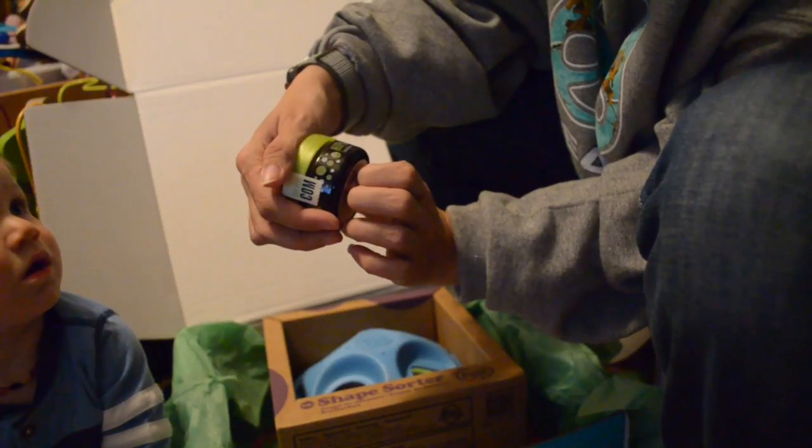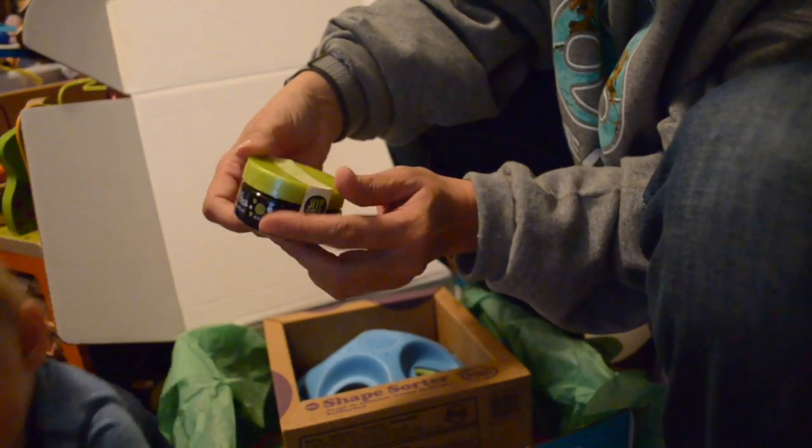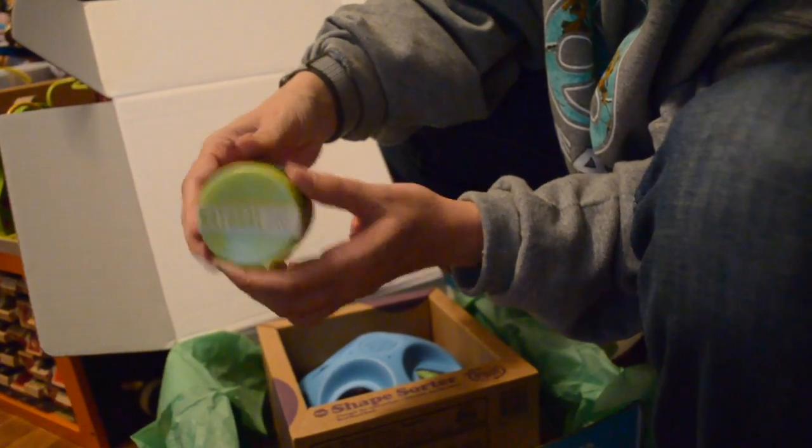Then we got Hip Peas Hair Balm — natural kids' hair stuff. Twist it, twirl it, straighten it, or curl it. Well, I have a boy, so I'm not doing any of those things with his hair.